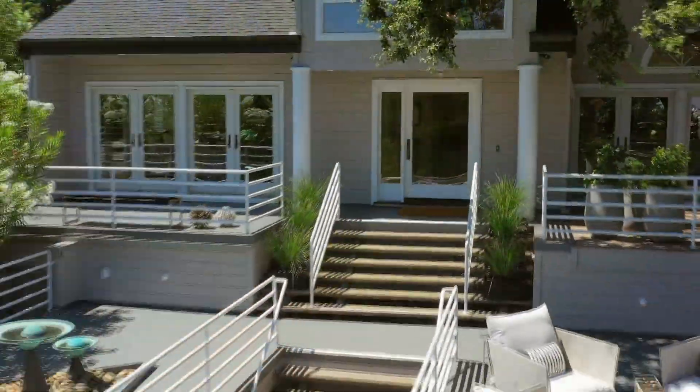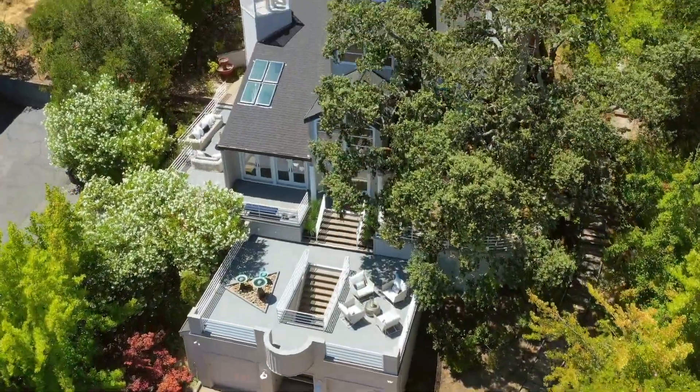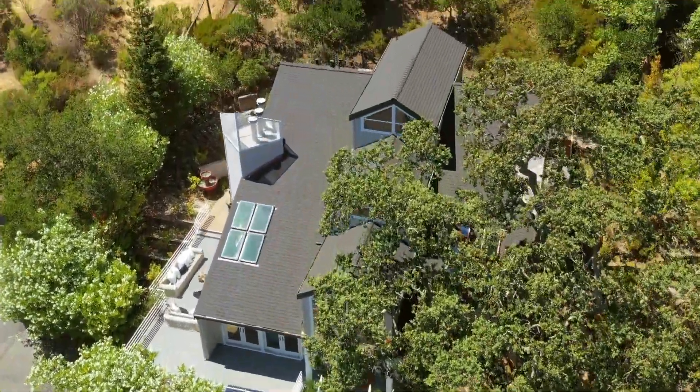Located just minutes from both downtown Orinda and Lafayette with easy access to freeway and BART. Top-rated Sleepy Hollow Elementary, Orinda Intermediate, and Miramonte High School.